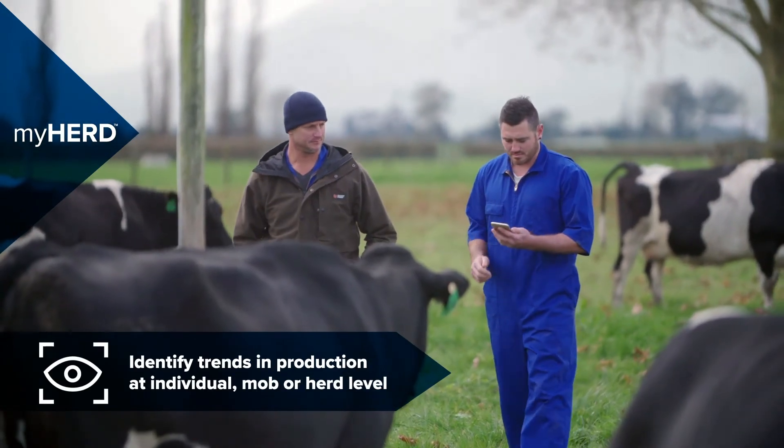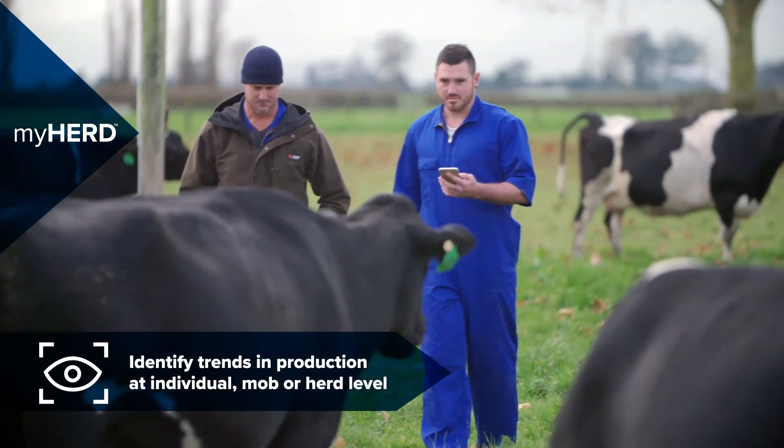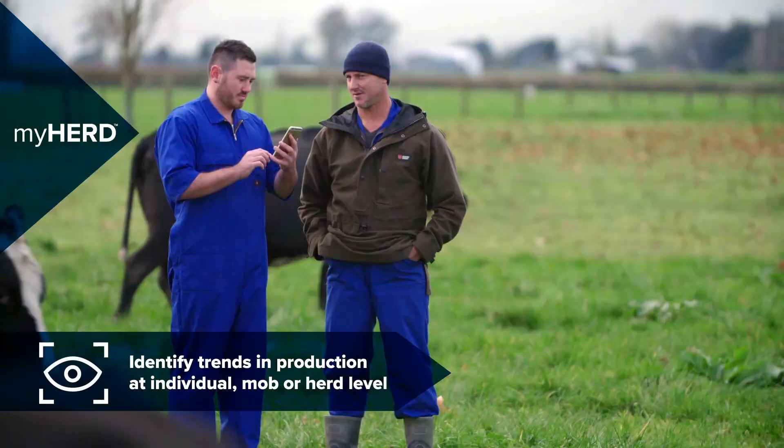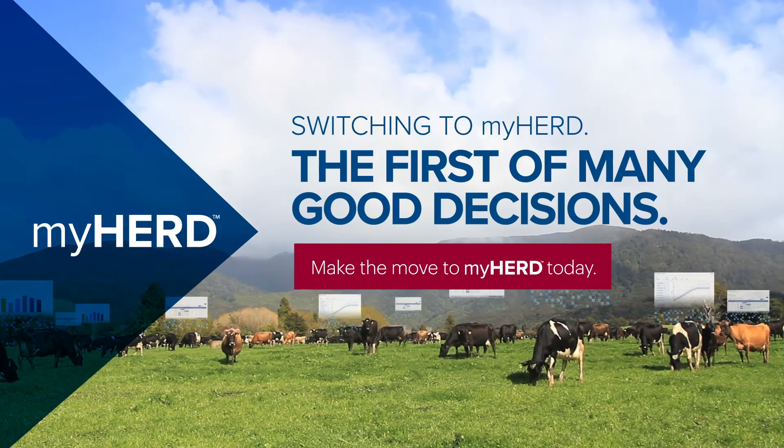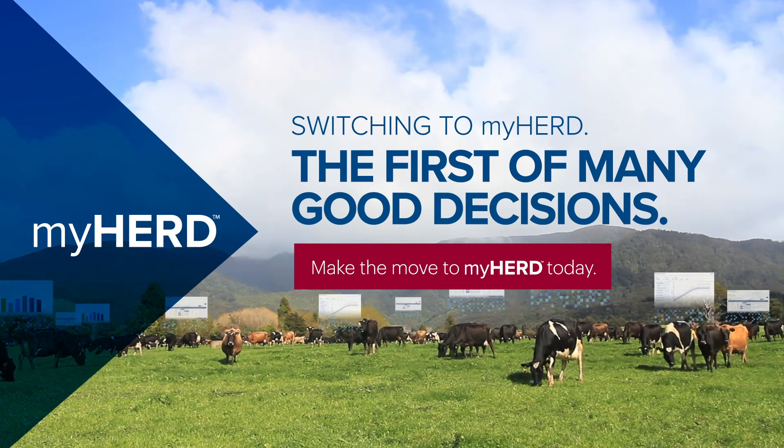Making it easy for you to identify trends, top performing or underperforming animals, and to make better, more informed decisions. MyHerd will be just the first of many good decisions — make the move to MyHerd today.